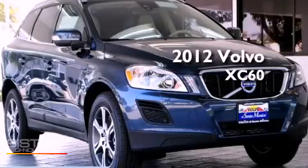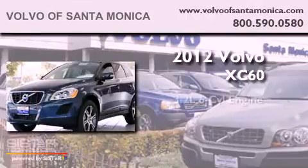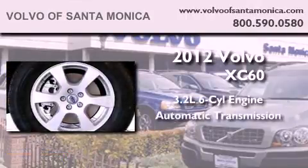This is a brand new 2012 Volvo XC60. It features a 3.2-liter six-cylinder engine and an automatic transmission.